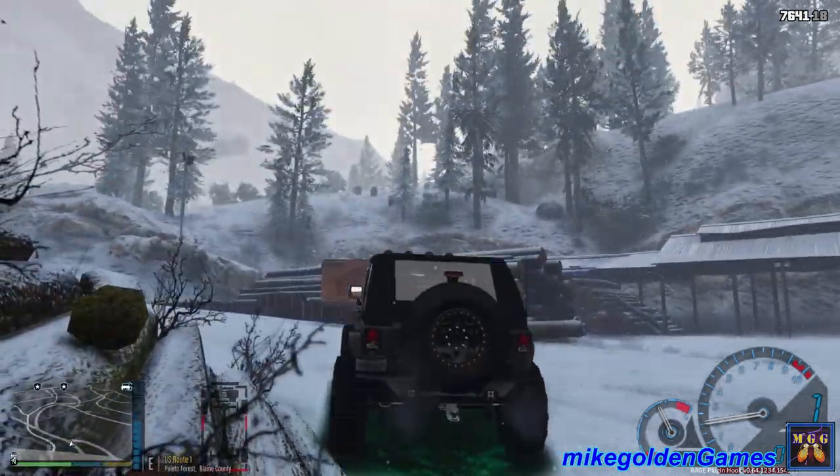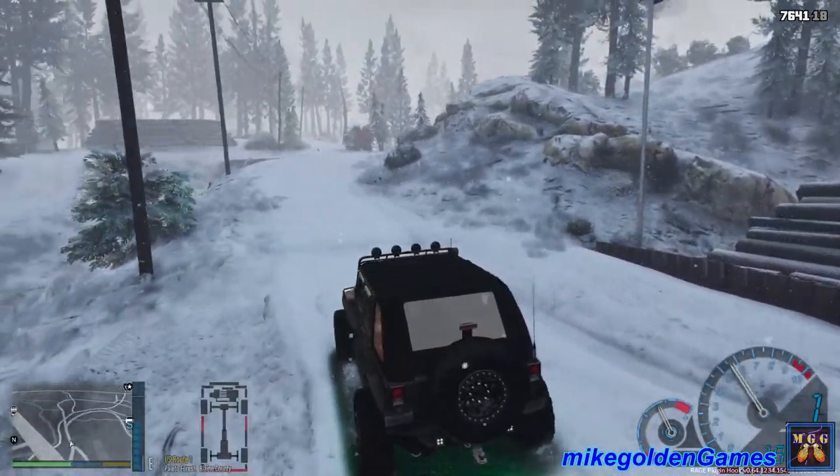If you guys have any suggestions for other types of patrols that you want to see, let me know in the comments. I really do love hearing from you in the comments so I really do try to respond to everybody's comments. It doesn't look like our rear lights are on. Let's head out onto the trails this way and do some off-road in the snow. We'll see what the day brings.